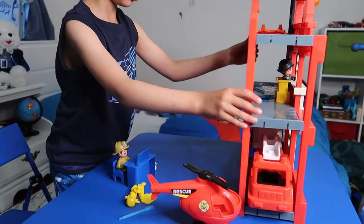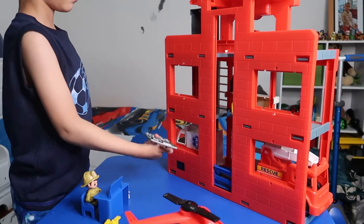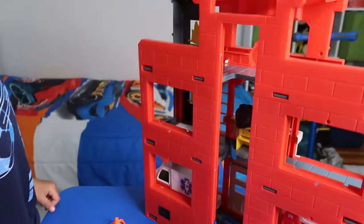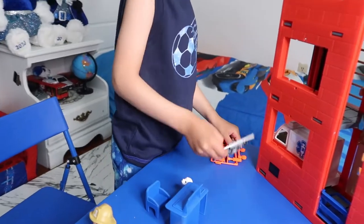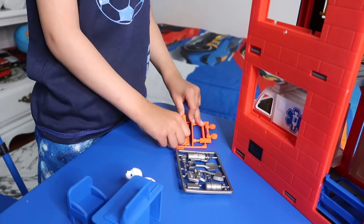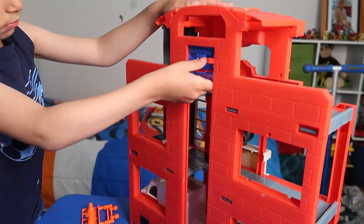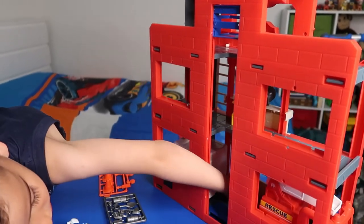This is actually an apartment, and there's another thing right here — it's number three. This is our apartment, and this one is more important. This is actually an elevator — it opens and goes all the way up. There's a door right over here that opens.